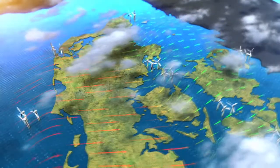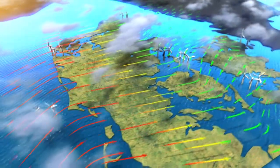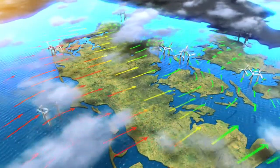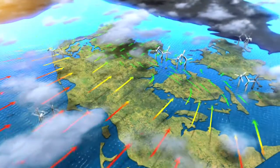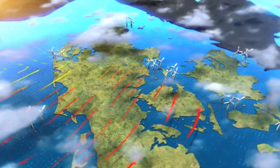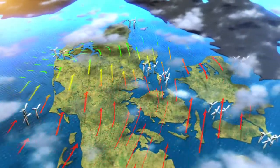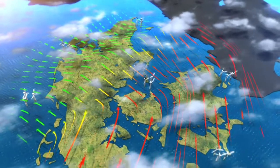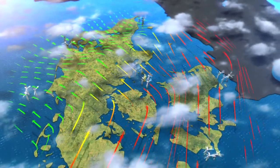By spreading the offshore wind farms around Danish waters a more stable supply is secured, as the wind doesn't hit all the wind turbines at the same time. When the wind changes direction or subsides on the west coast it will probably be windy on the east coast. By locating offshore wind farms in different places, consideration is given to navigation, fishery and raw material extraction.